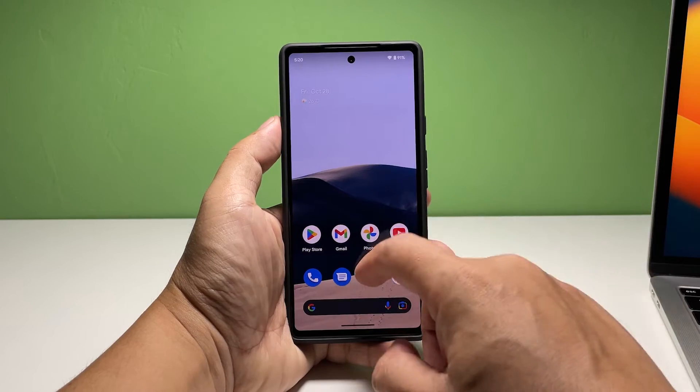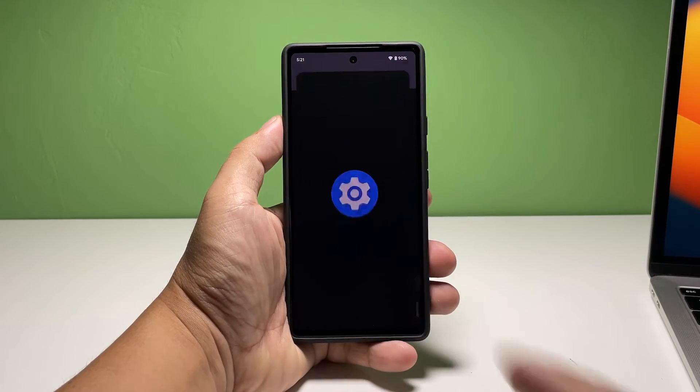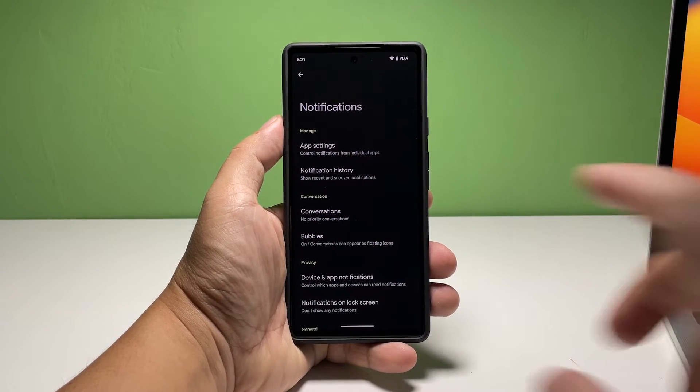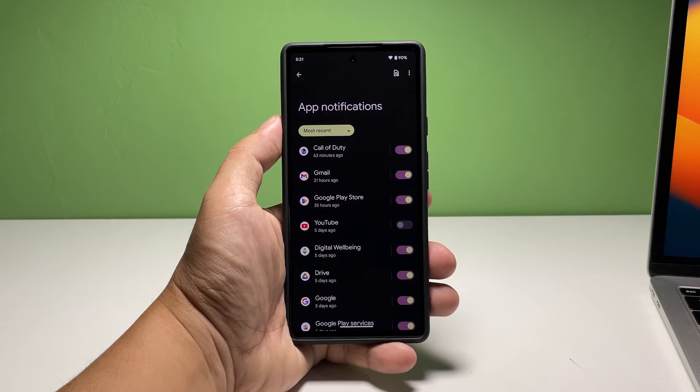Pull up the app drawer and tap Settings. Find and tap Notifications. From the top, tap App Settings. This will allow you to control notifications from your apps.